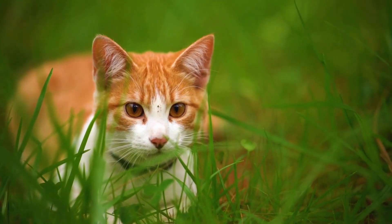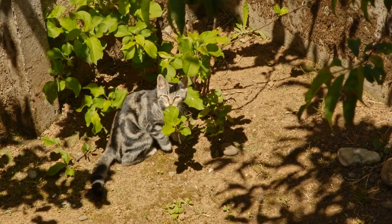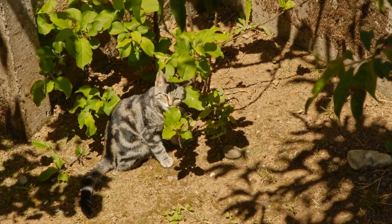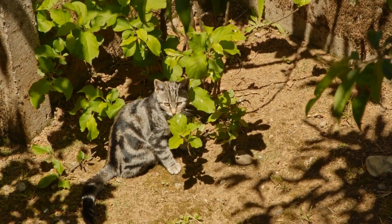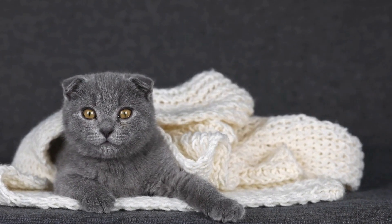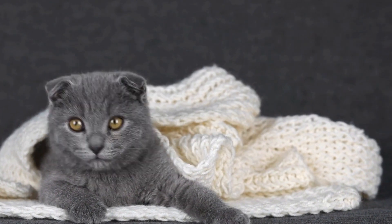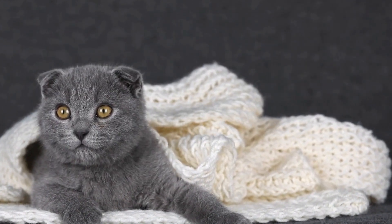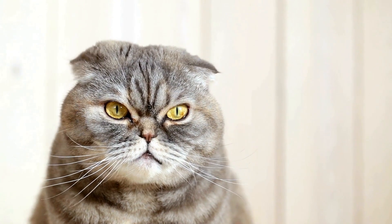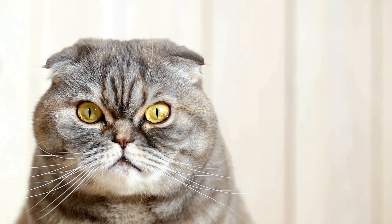Cats make wonderful companions with their independent yet affectionate nature. However, just like humans, these furry creatures can also suffer from allergies. While cat owners are well aware of common allergies such as dust, pollen, or certain foods, many may wonder if cats can develop allergies to certain types of plants or flowers. In this video, we will delve into this fascinating topic and explore the potential allergens that can affect our feline friends.